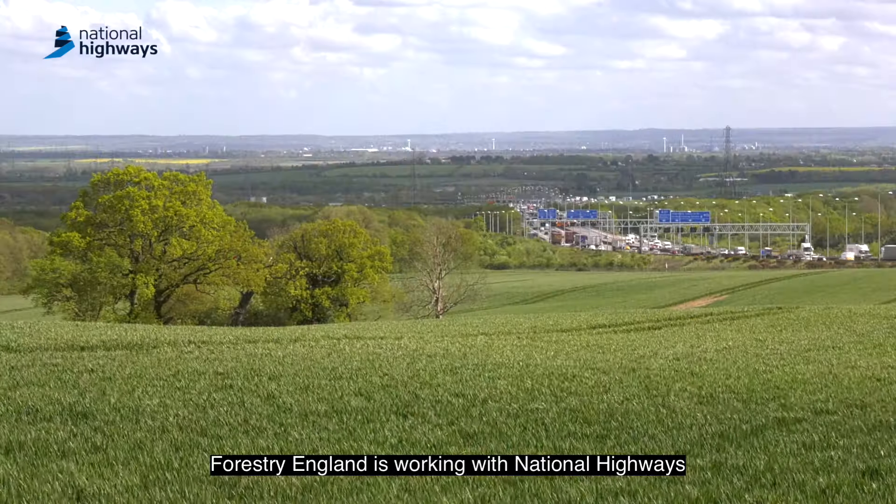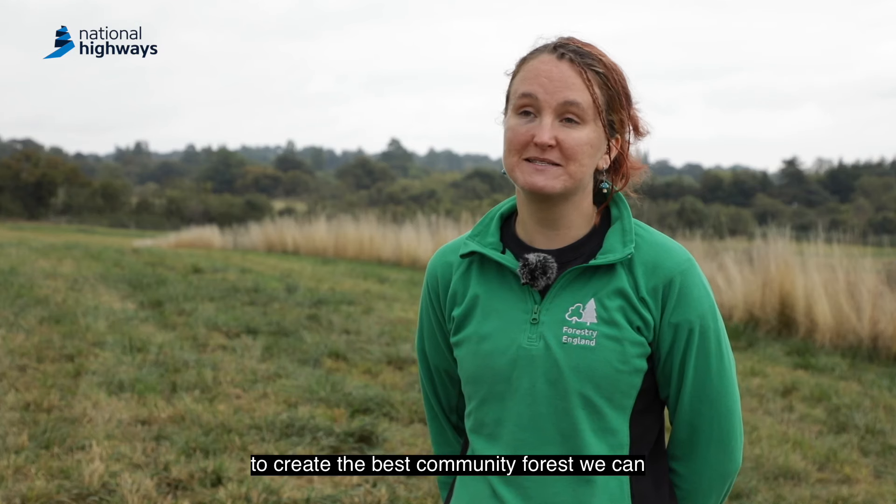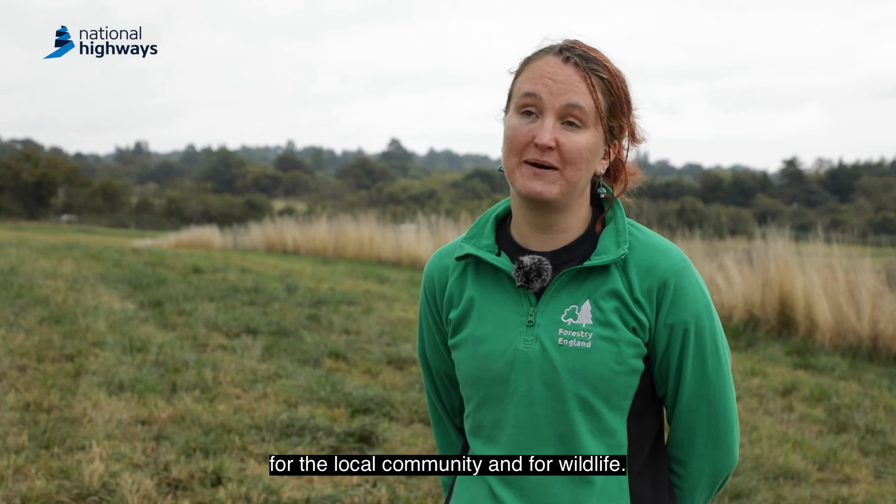Forestry England is working with National Highways to develop and enhance this area to create the best community forest we can for the local community and for wildlife.